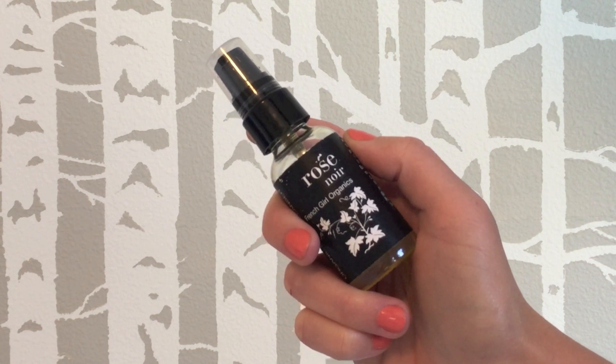Starting with skincare, my first favorite is an oil cleanser — something super different for me because I prefer not to use oil cleansers. But this one by French Girl Organics in Rose Noir is incredible. Sometimes I don't even use it as an oil cleanser; some nights I just use a tiny drop of it to moisturize my face. It's rose-infused argan oil, evening primrose, rosehip, olive, borage seed, castor and sesame seed oil, and pomegranate seed oils and essential oils. So many oils in this little bottle and I love it.